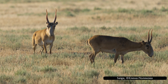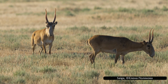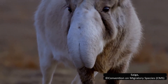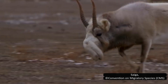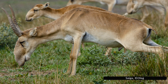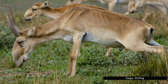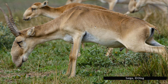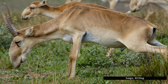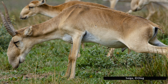Saigas stand up to 81 centimeters or 32 inches tall at the shoulder, and can weigh up to 69 kilograms or 152 pounds. Their most notable feature is their nose. The nostrils are close together, but far more noticeable is its length. The nose is long, swollen, and droops down from their muzzle. This unusual appearance is actually an important adaptation. This nose helps the saigas survive both the hot summer and freezing winter. It filters dust from the air, preventing the animal from inhaling it. This is crucial in their dry habitats, especially when large herds kick up dust while moving. The nose may also clean and purify the air before it reaches the lungs.